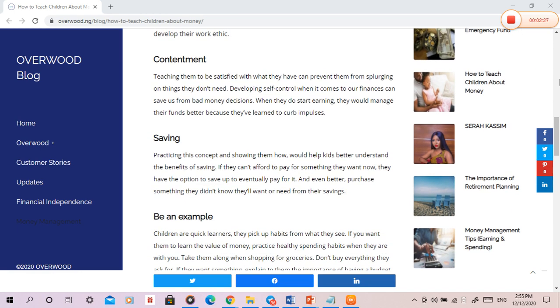Contentment. Teaching them to be satisfied with what they have can prevent them from splurging on things they don't need. Developing self-control when it comes to finances can save us from bad money decisions. When they do start earning, they would manage their funds better because they've learned to curb impulses.